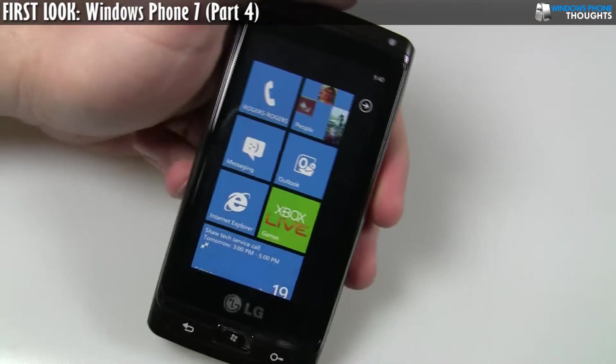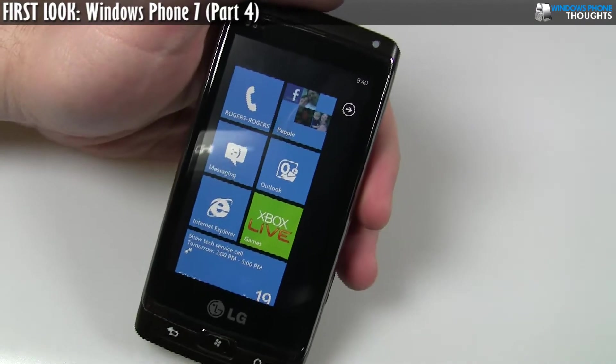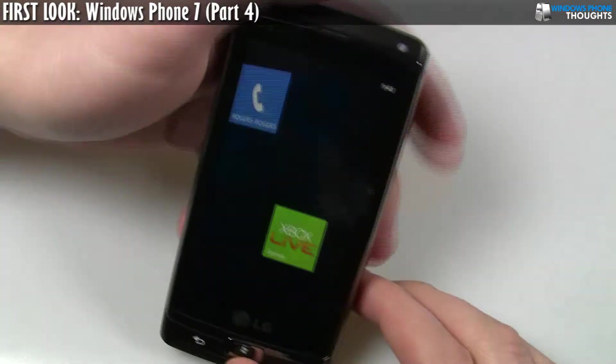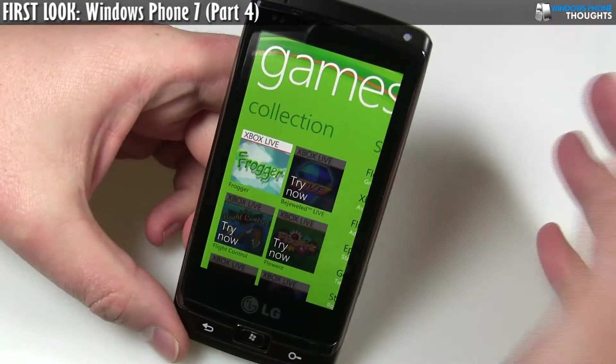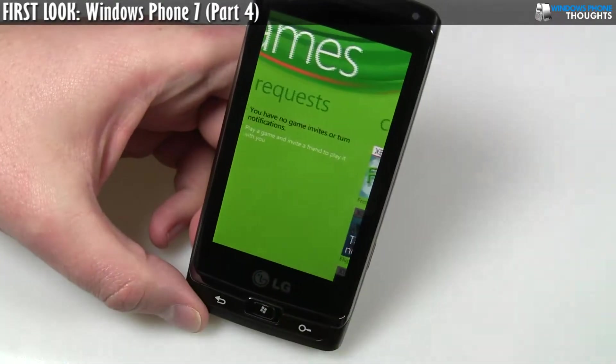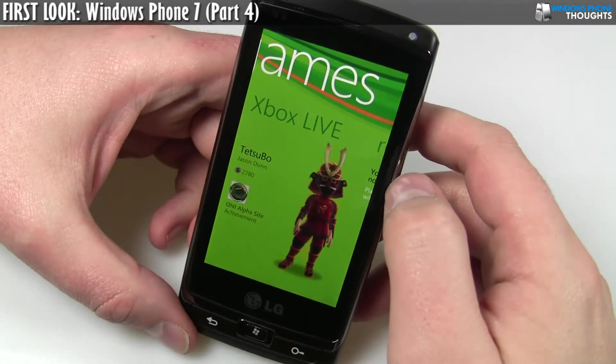Hey everyone, it's Jason Dunn here from Windows Phone Thoughts and I'm back with another video about Windows Phone 7. Two things I want to go into in this video: one of them is I want to take a closer look at the Xbox Live games. I went over this a little bit in my intro video, but there are a couple of important things that I wanted to check out.